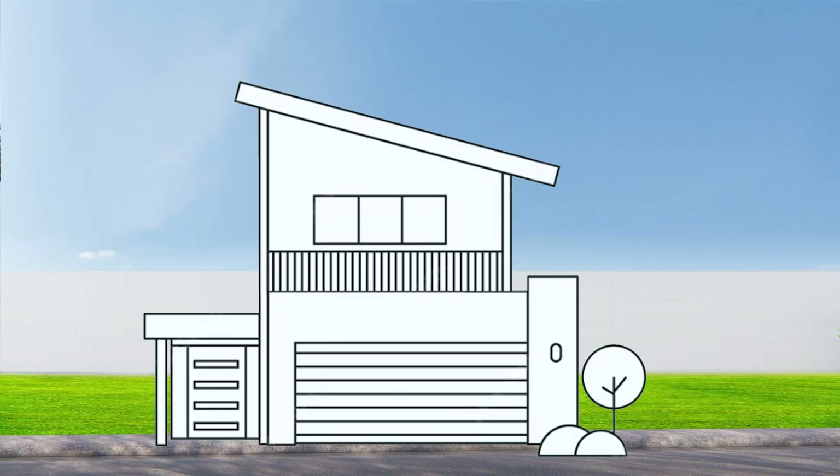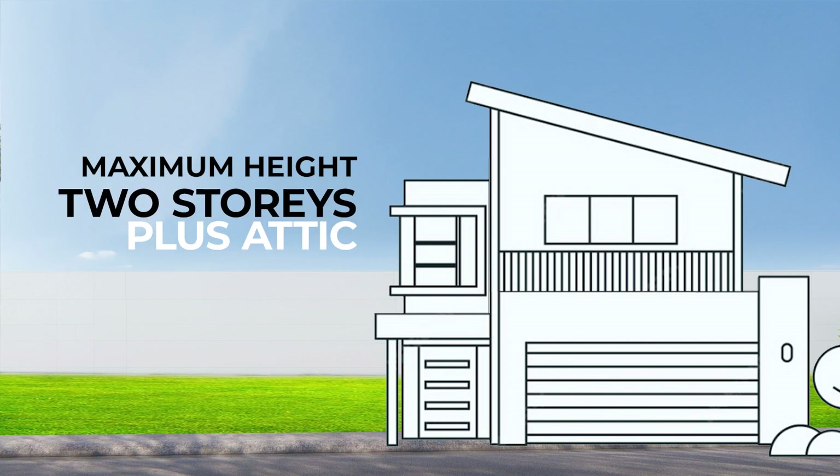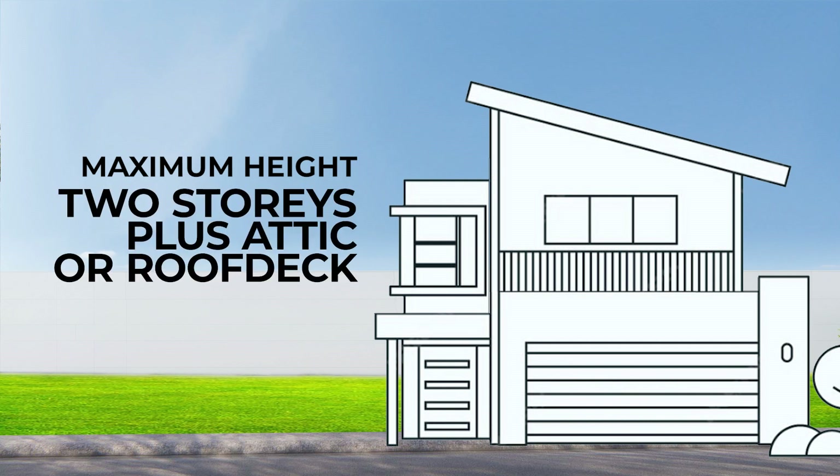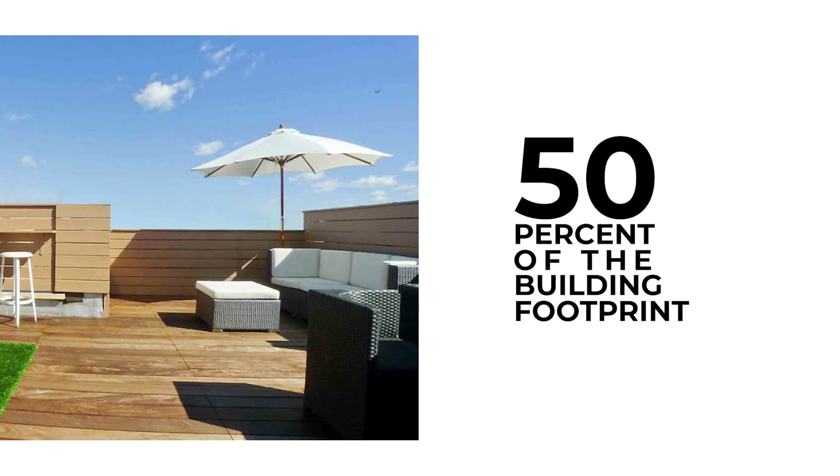Residential structures shall not be higher than 12 meters, measured from its highest point up to the top of the sidewalk fronting the lot. Maximum height is 2 stories plus attic or roof deck. The roof deck is only allowed to cover 50% of the building footprint.